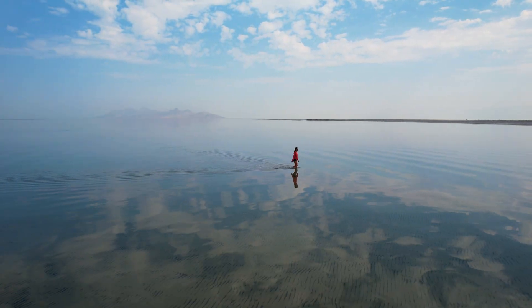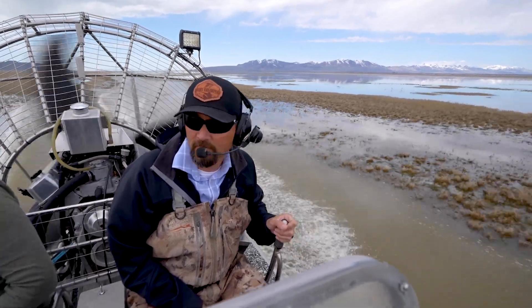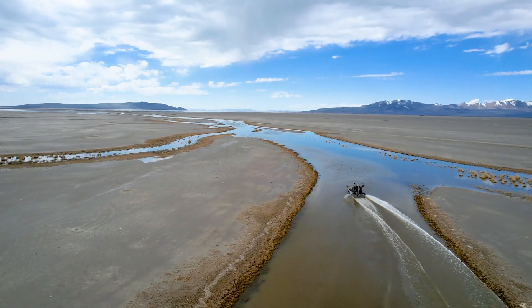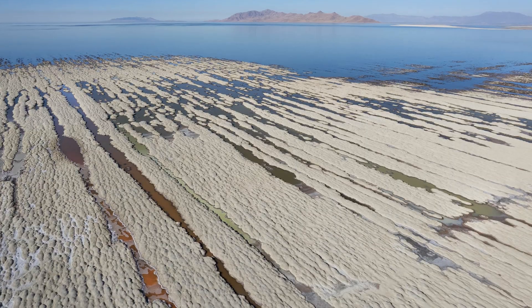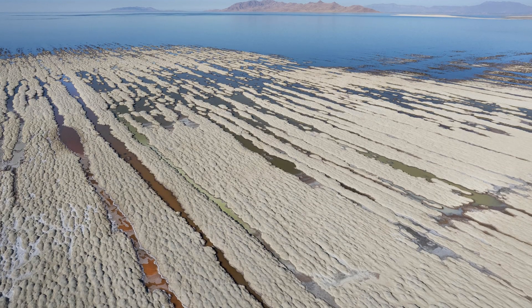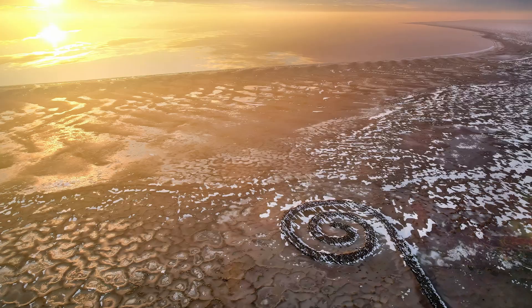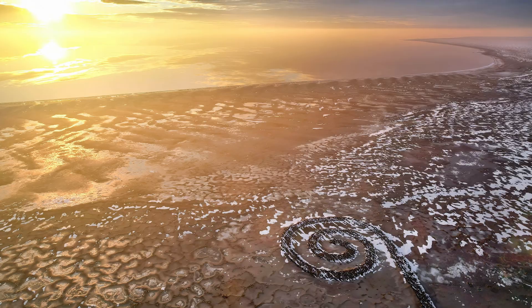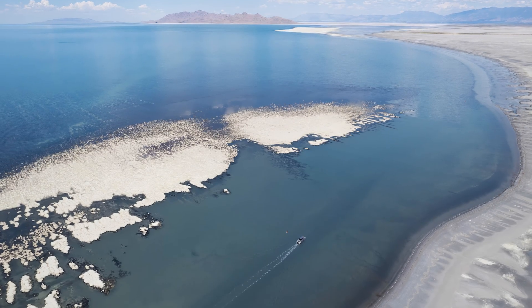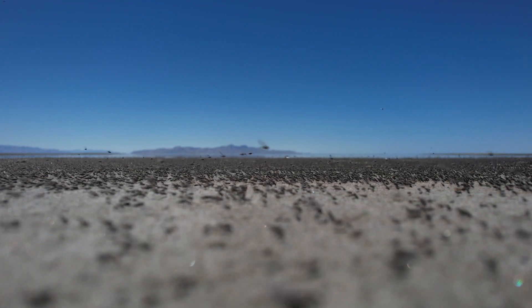This is now having potentially severe consequences. First, receding water levels expose large sections of lakebed and microbial reefs that support the lake's ecosystems. Microbial reefs are a source of food and habitat for brine shrimp, Utah's state crustacean and one of the Great Salt Lake's most important industries.